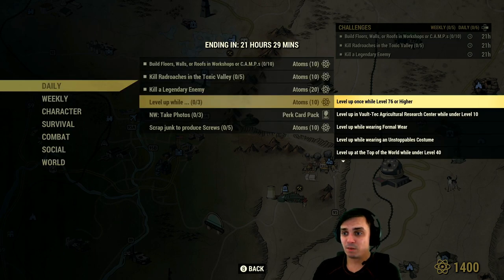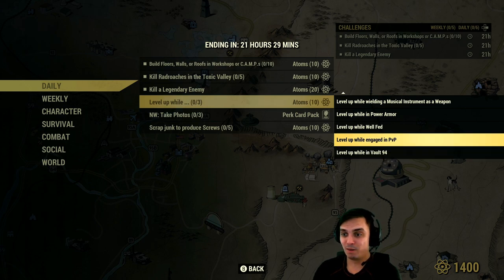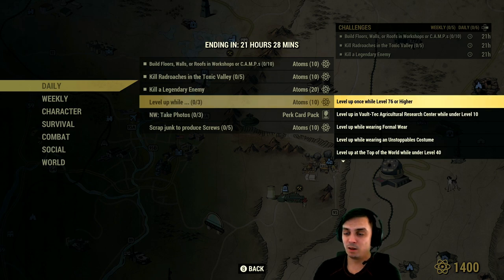Level up while level 76 or higher — these are the sub-challenges. If you complete three at the same time when you level up, you'll get an additional ten atoms on top. Level up while World 94, level up while engaged in PvP while fed and in power armor, wielding a musical instrument as a weapon with a toga on top of the world, level 40 wearing the unstoppable costume, wearing formal wear, Voltech Research Center at level 10, and level up while you're level 76 or higher.